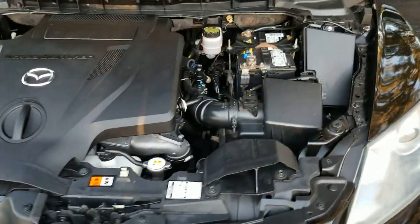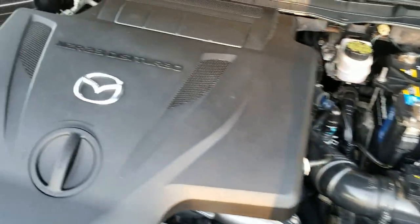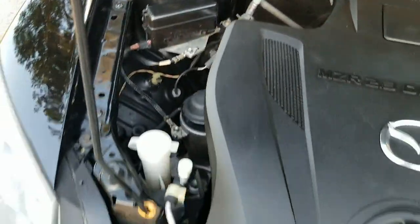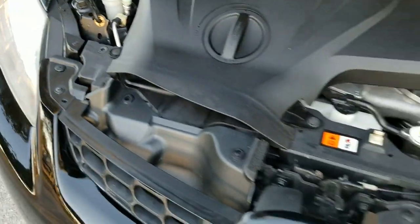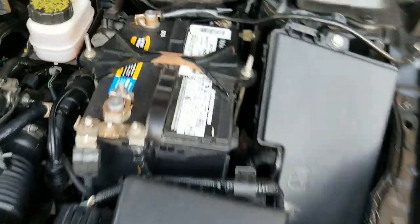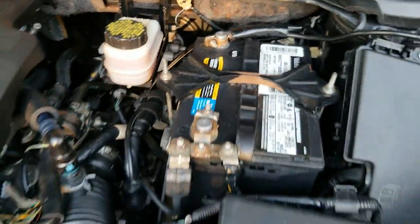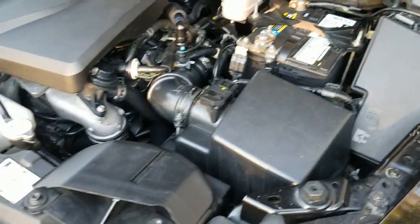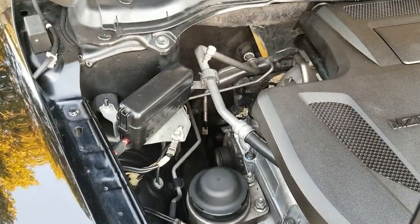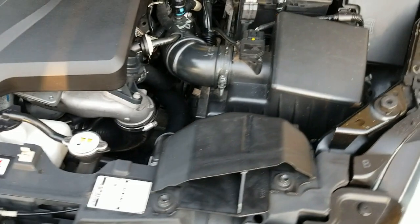Take a look under the hood — the engine compartment is clean and in beautiful condition, very nice, clean throughout. This has a 2.3-liter turbo, really in nice condition. The battery shows the date 6/19, so it was changed recently. Really in beautiful condition.